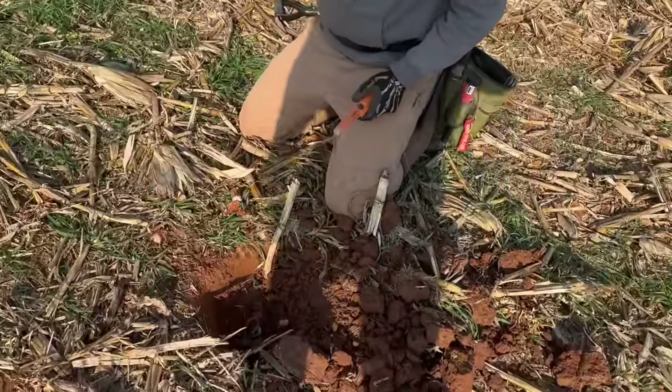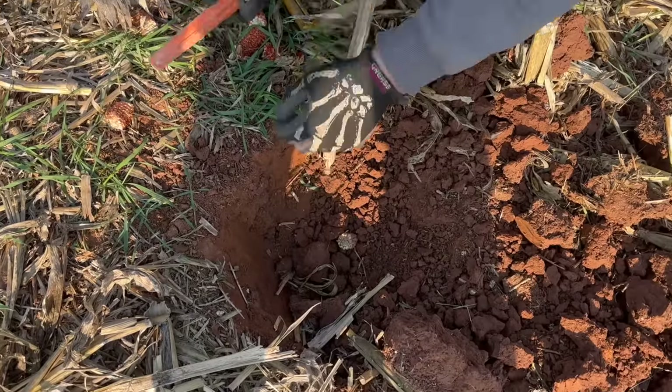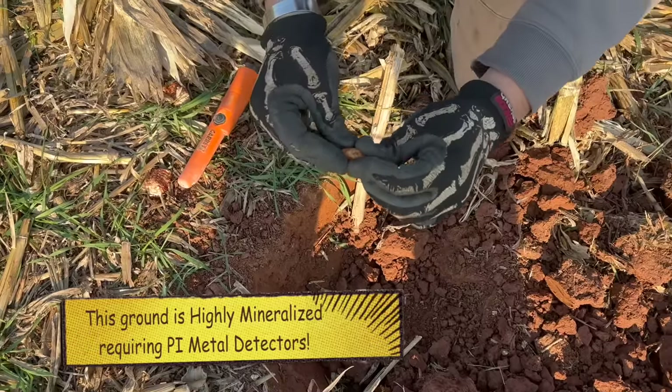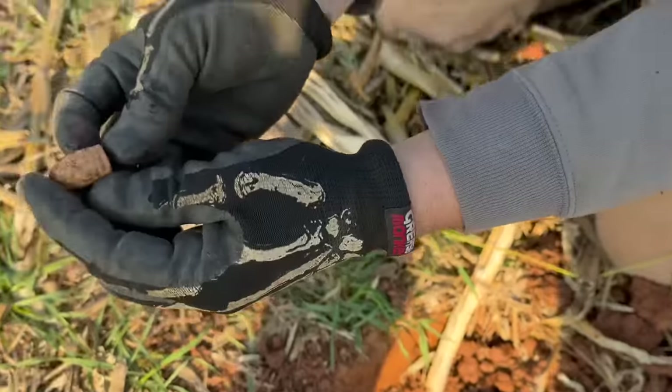Matt has a bullet in the bottom of the hole. That one's nice — that's dropped, isn't it? Most everything in here was fired, so I would suspect it was fired to start with.